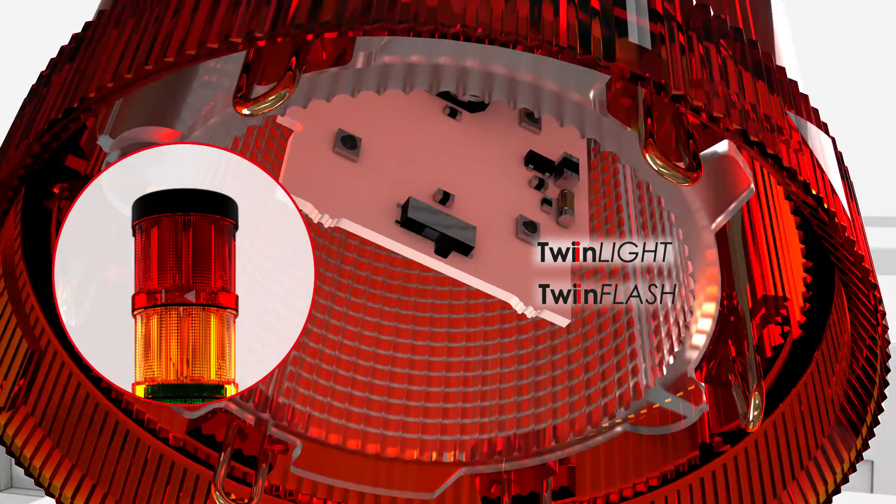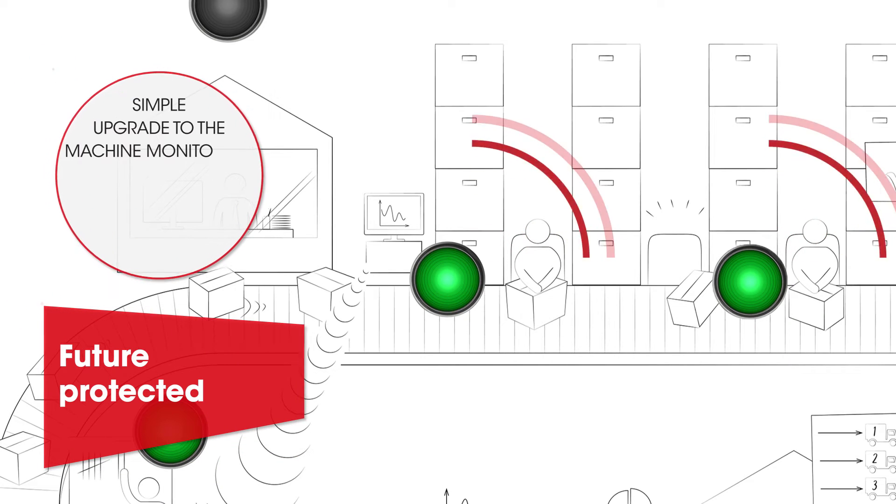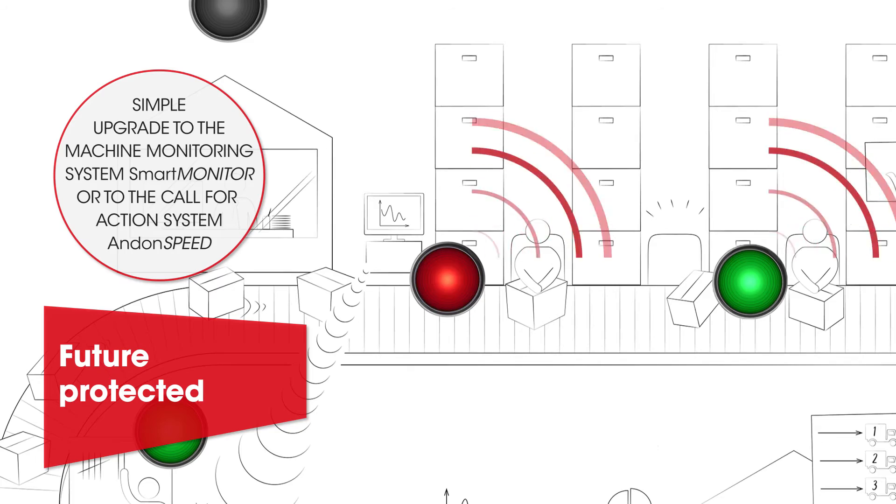The signal towers on display in the control panel view allow you to see immediately disruptions in production and allow you to react quickly to downtime, optimise your processes and increase productivity.